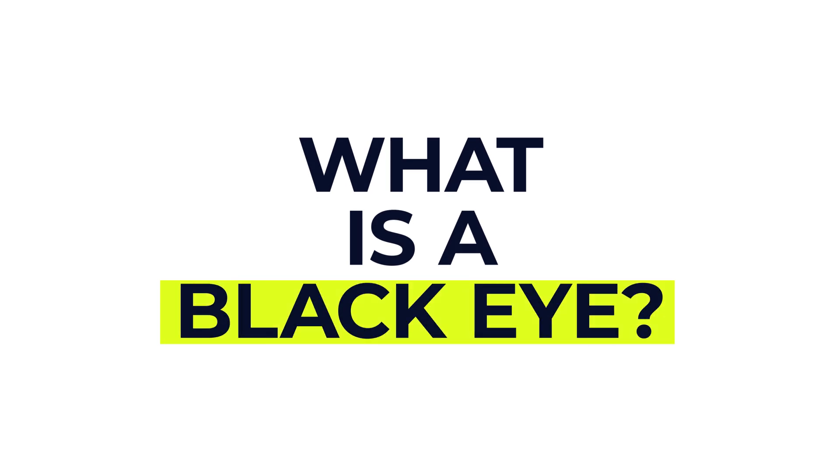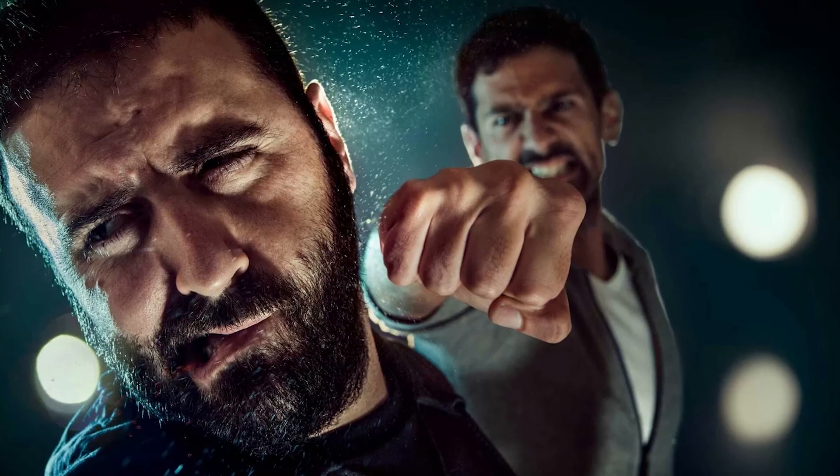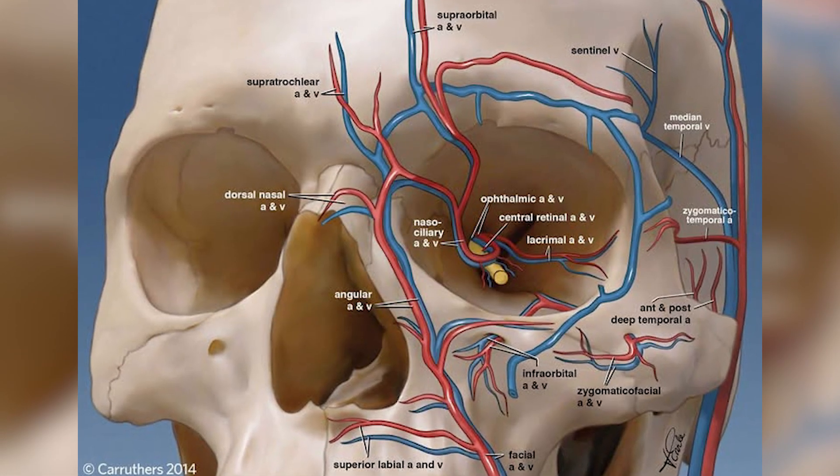So firstly, what is a black eye? Well, a black eye is bruising and swelling around the eye, usually caused by a direct injury like being hit in the face or falling over. The soft tissues around your eye are very delicate and when they're hit, small blood vessels under the skin break. This causes blood to leak into the tissues, leading to that familiar dark swollen appearance.